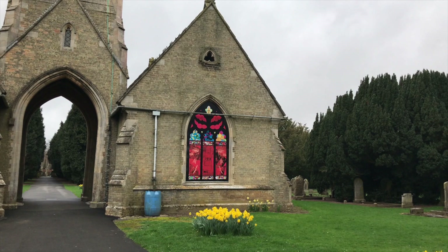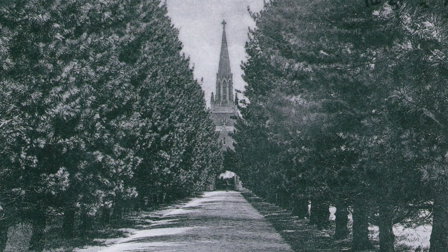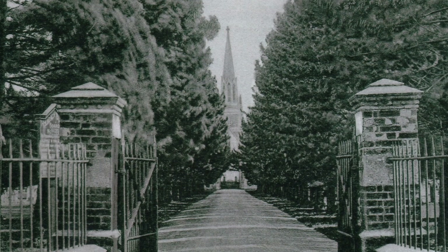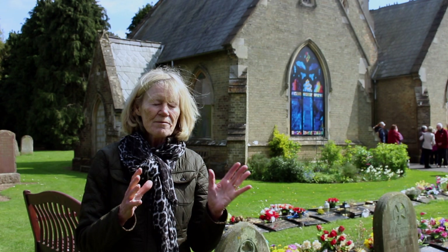With over 11,000 burials in the cemetery, a research group based around the Cemetery Chapel's Trust are now documenting the burials, grave locations and biographies for future reference. The biographical group have done a lot of research on who is buried and where they're buried, and the chief leader of that group is Lyndon Secker.